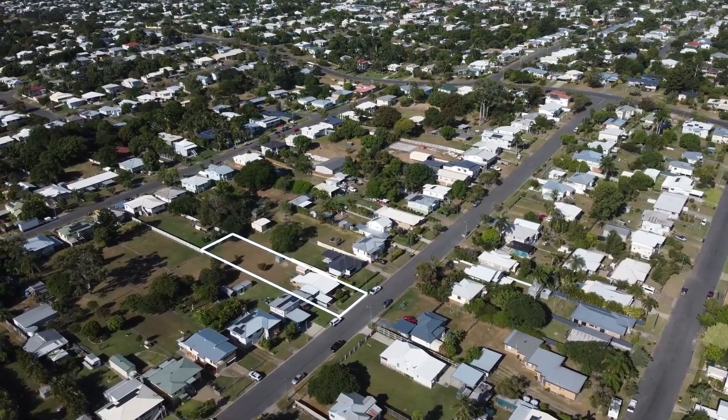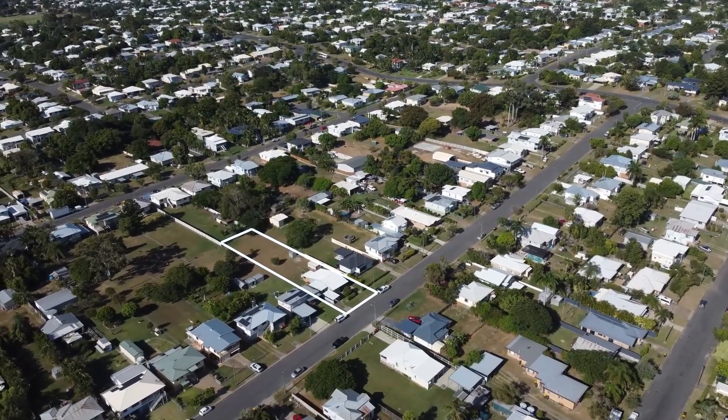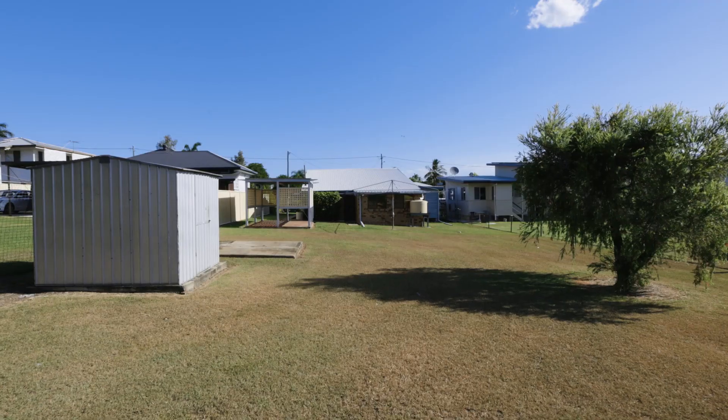My favourite thing about this property is that it's situated on a massive 1133 square metre block. This opens up many opportunities for the new owners. This home is in a central location, close to the hospital and many great Rockhampton schools.